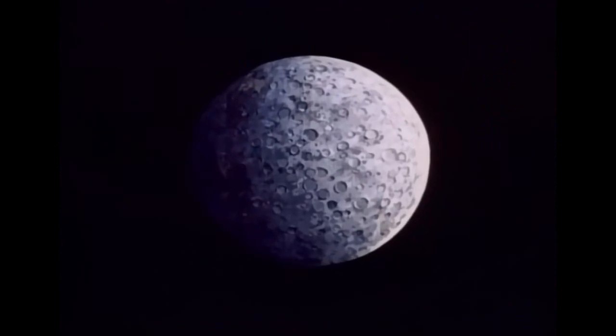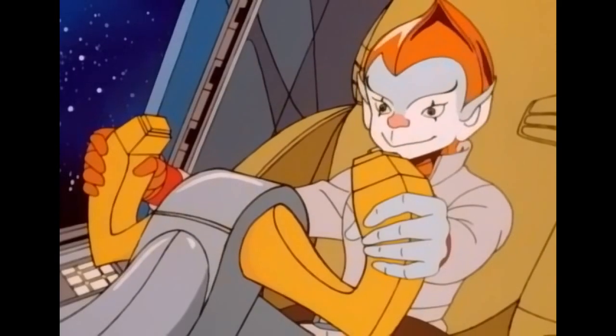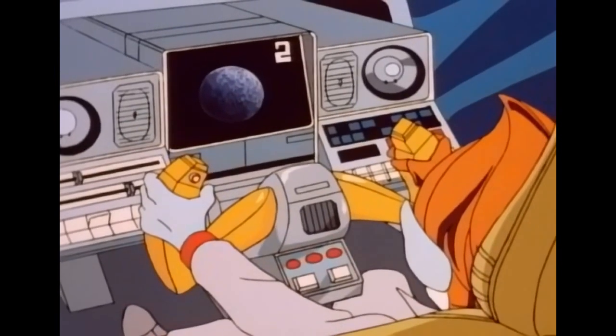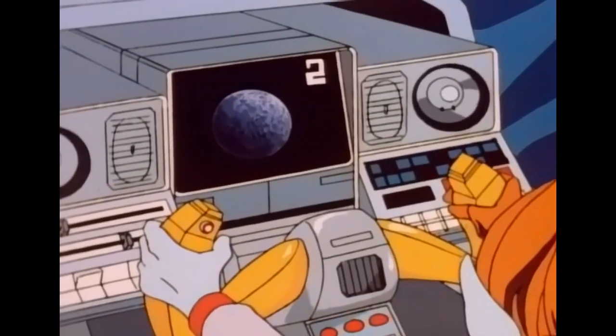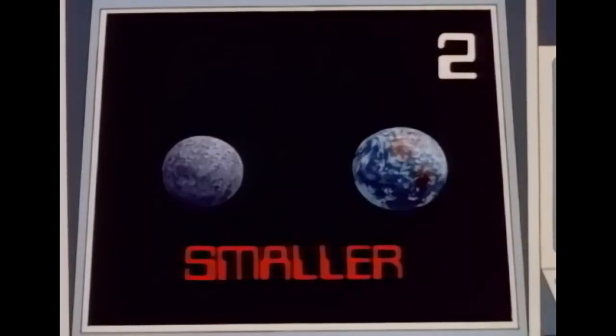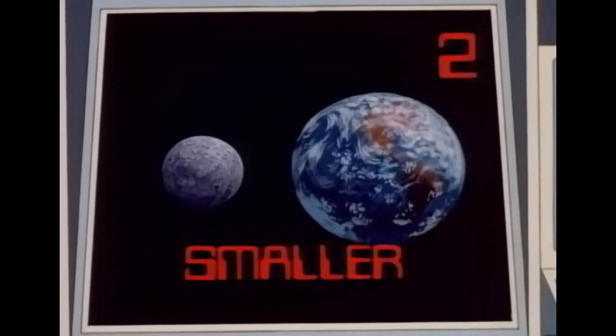Here's today's first question. For two points, what size is Mercury compared to Earth? Is Mercury bigger than Earth? Or is it smaller? Or is it the same size as Earth? Smaller. You got it. Two points.